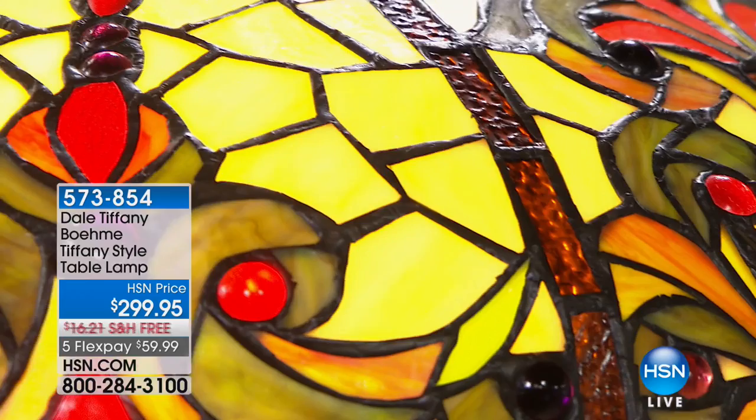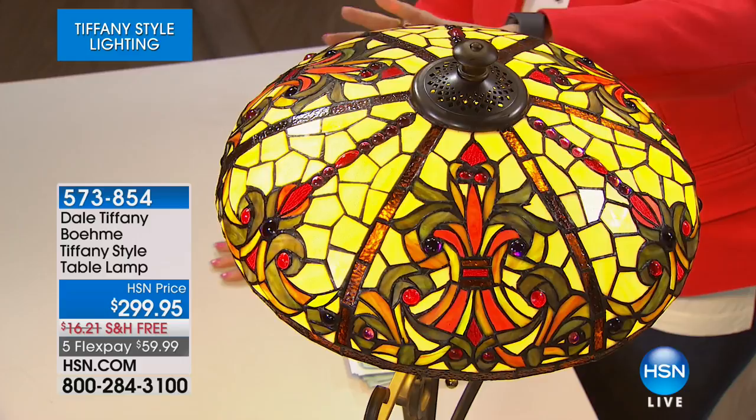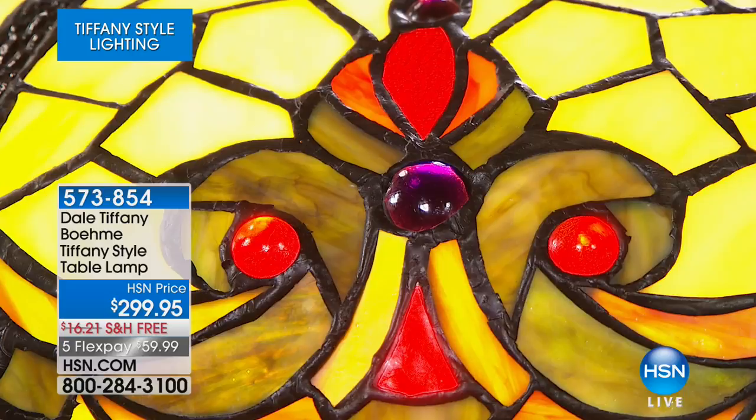There are so many processes involved in all the different types of glass, and all of those cabochons add texture — those rounded glass pieces give it beautiful texture and dimension. There's something so magical when you electrify that color. When you light it up, even when the lamp is off it's still gorgeous, still a gorgeous work of art. But when you light that glass, it just comes to life.